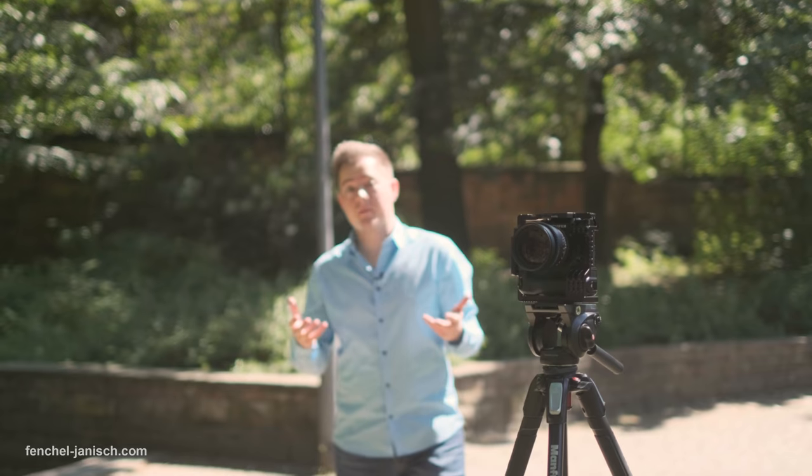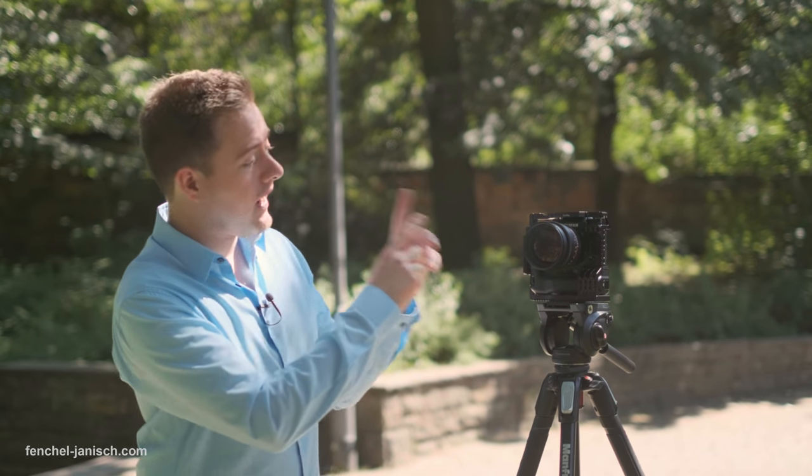Hi, my name is Moritz Janisch. I'm a filmmaker from Frankfurt, Germany, but you may also remember me as the footage guy. In this video I will be talking about the X-T2, which just got a new firmware upgrade.